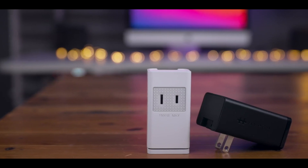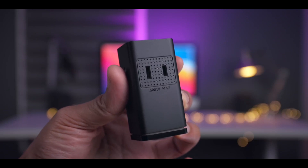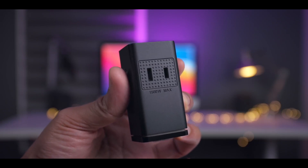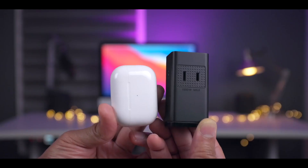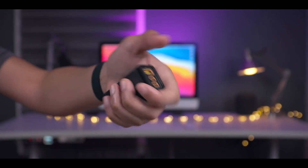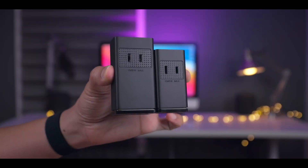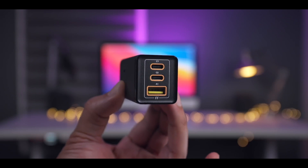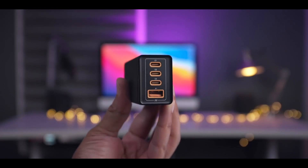Back in 2019, Hyper created the world's first and smallest 100W GaN charger, and now they're back with an even smaller HyperJuice Stackable GaN Charger. The 65W version fits in the palm of your hand and recharges your MacBook Pro at full speed. The compact 100W version offers USB-A and USB-C quick charge ports, with the 100W version featuring an extra USB-C port.